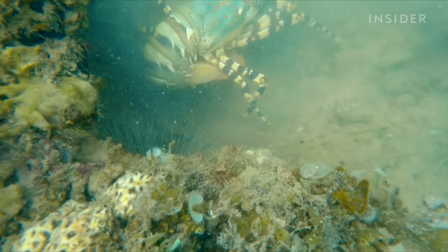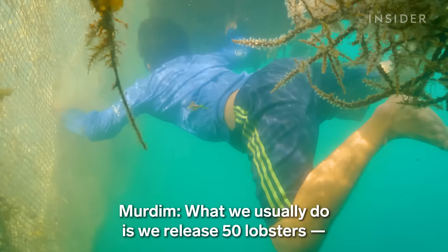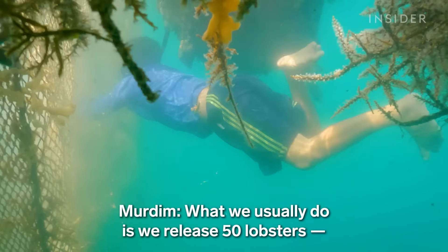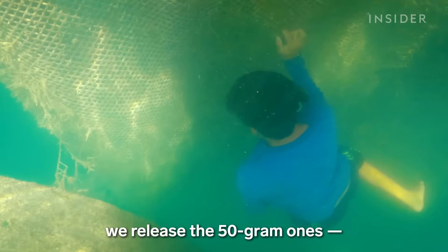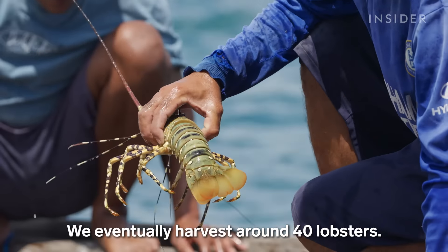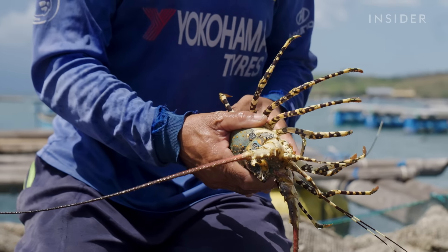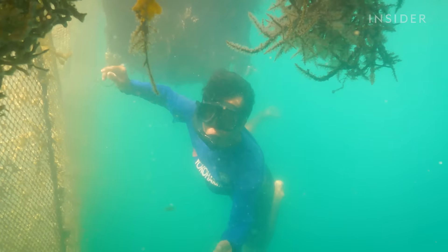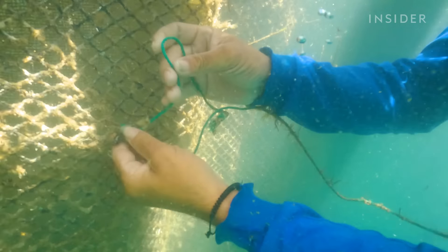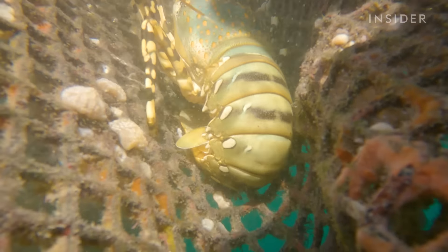If a lobster loses two legs from the same side, it's considered defective and can't be sold. The surviving lobsters will grow from 50 grams to the preferred selling weight of 500 grams. To help protect their lobsters, breeders check on the nets throughout the week and repair any damage. It's a lot of work, but it's worth it, since pearl lobsters have become one of the most valuable resources at Indonesian fisheries.